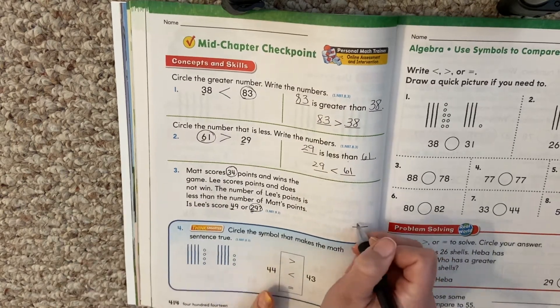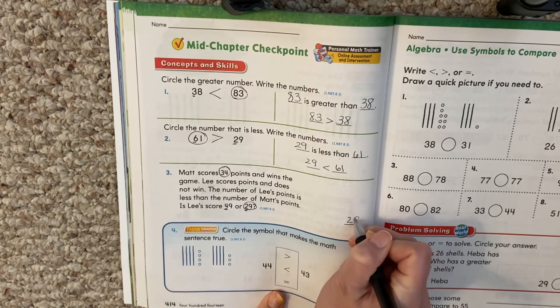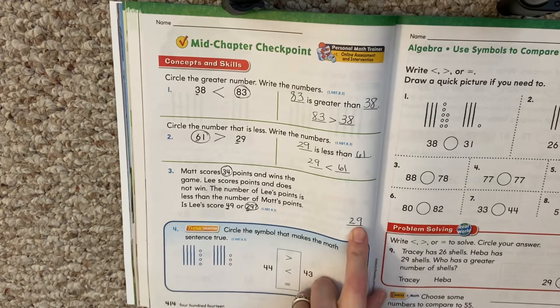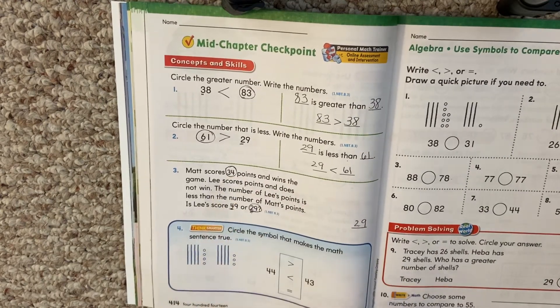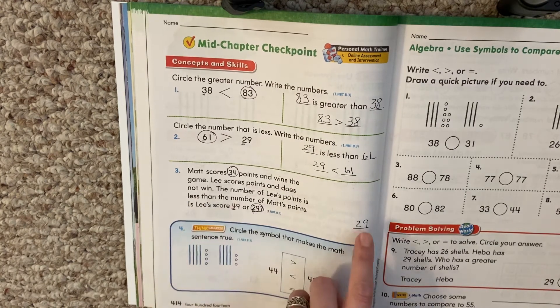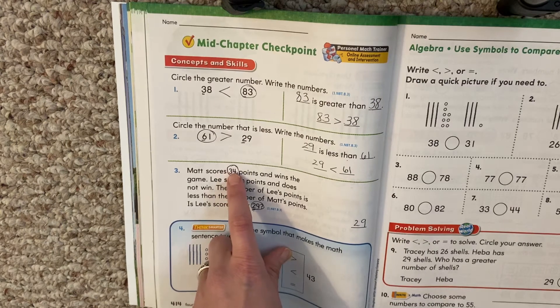So Lee would have scored 29 points because 29 is smaller than 34. We always have to think: what are they asking? They were asking for the number that is less. 29 is less than 34.